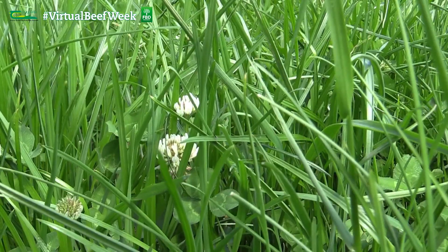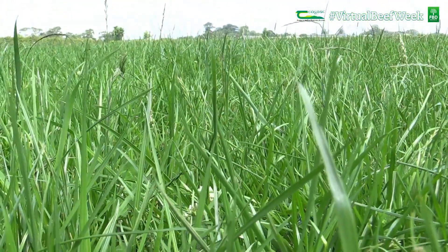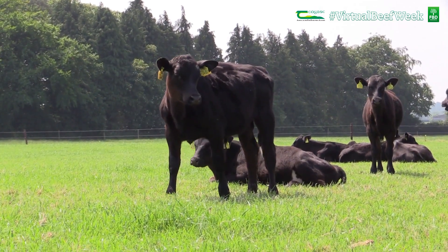Mid-season, the focus is on maintaining grass quality, targeting cover of 1300 to 1600 on a 21-day grazing rotation. Calves should be offered the cleanest and most palatable swards which haven't been recently grazed by older animals, in order to reduce parasite burden.